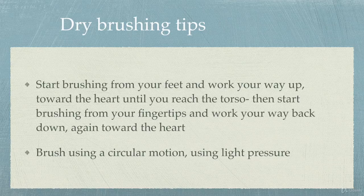The most basic agreement between everyone is that you start brushing from your feet and work your way up towards your heart, until you reach your middle, and then start from the top with your fingertips, holding your arms out and working your way back down to your torso again toward the heart. When brushing, use a circular motion and especially at the start use light pressure.